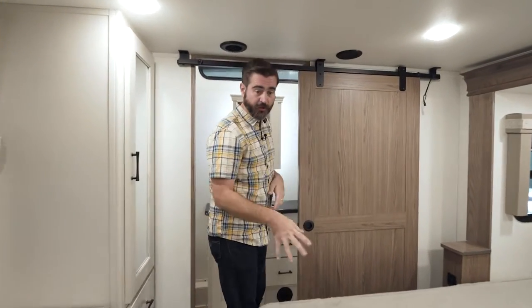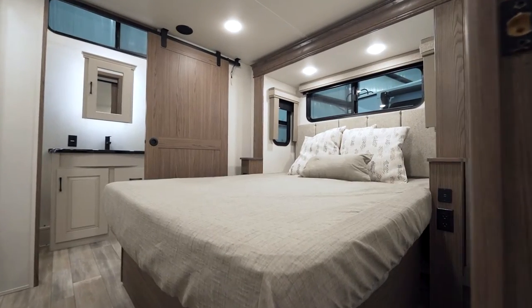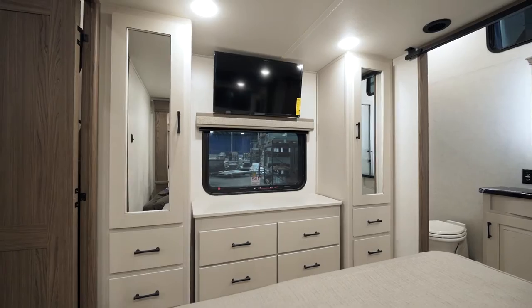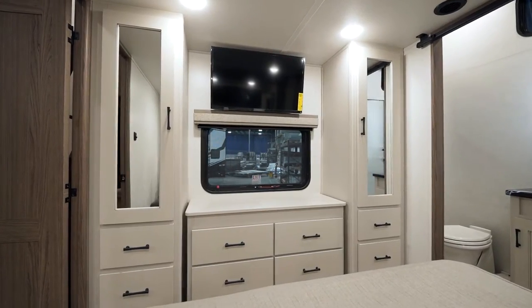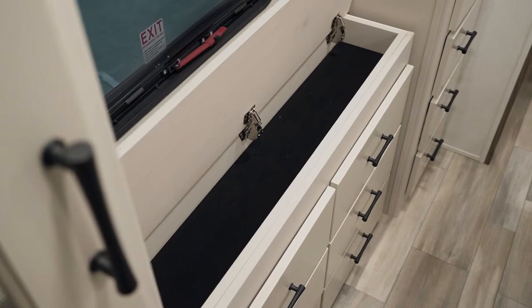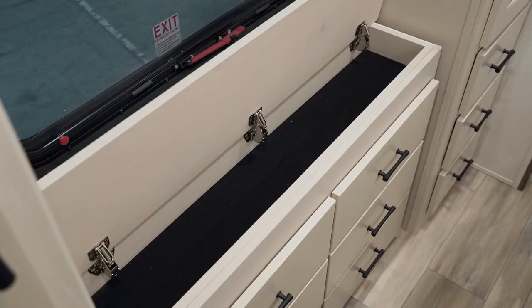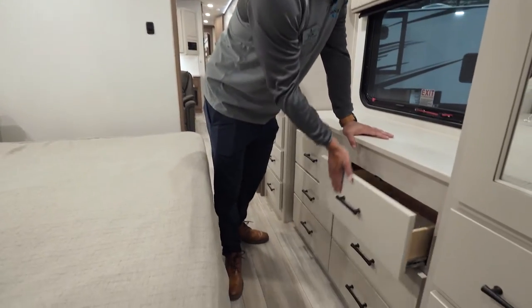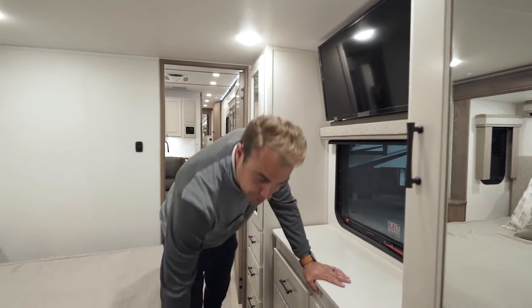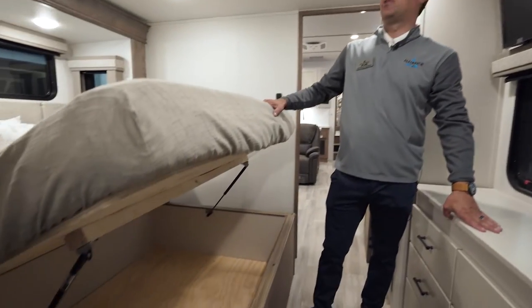This is a queen bed back here. You've got a nice 30 by 36 shower. I love the Jack and Jill approach on both sides of the dresser. Obviously a TV, hidden storage underneath — plenty of space for carrying all your clothes on your trip. Plus under-bed storage in both front and rear.